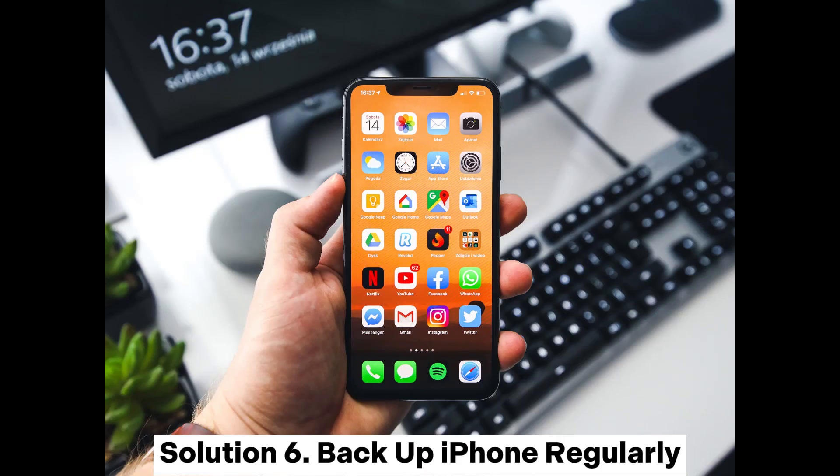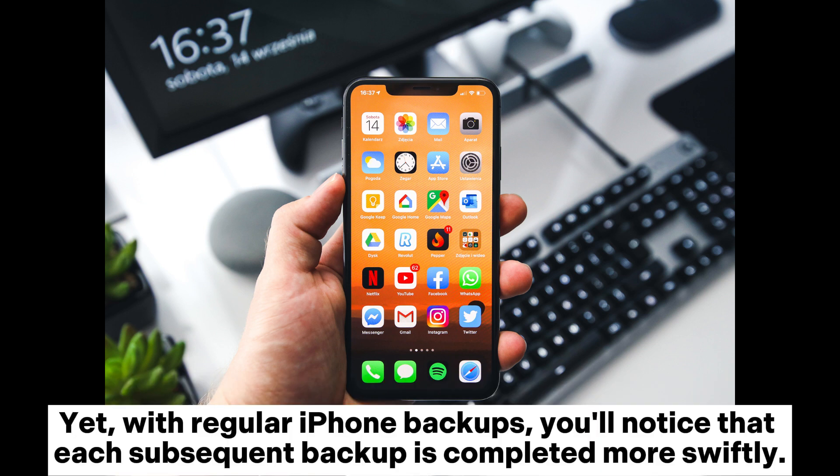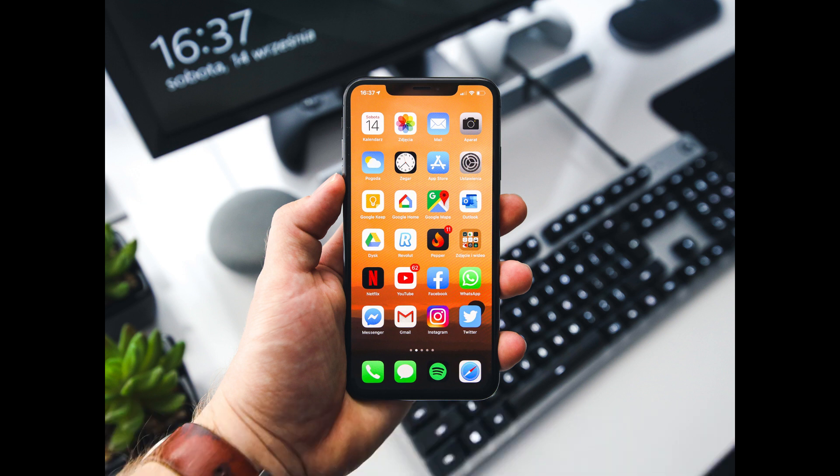Solution 6: Backup iPhone regularly. When you initially back up your iPhone using iCloud, a slower backup process is nearly unavoidable because all the files on your iPhone are new to the cloud storage. Yet, with regular iPhone backups, you'll notice that each subsequent backup is completed more swiftly.